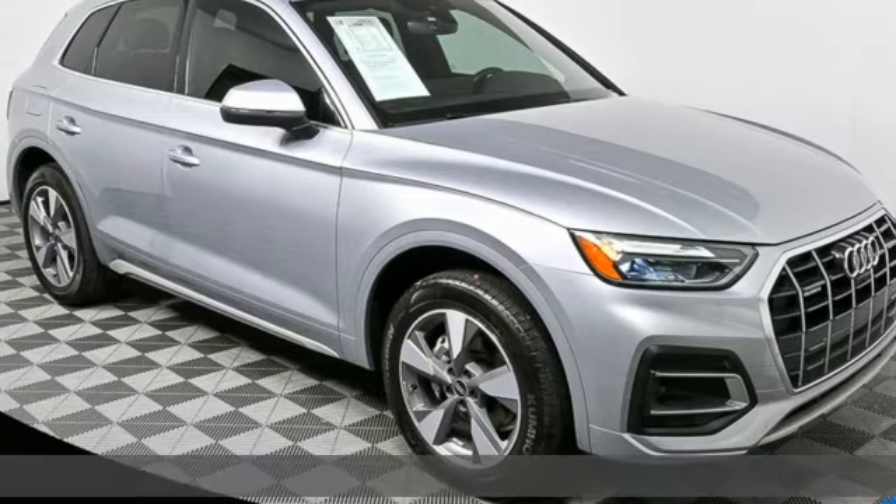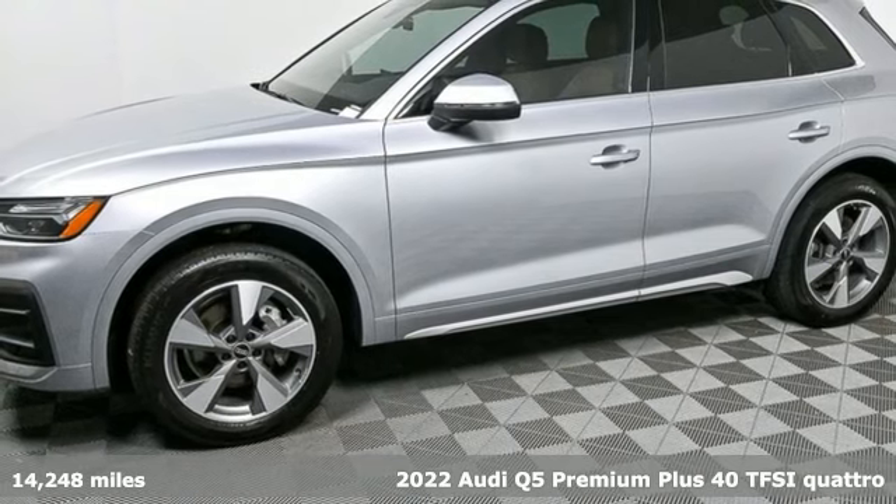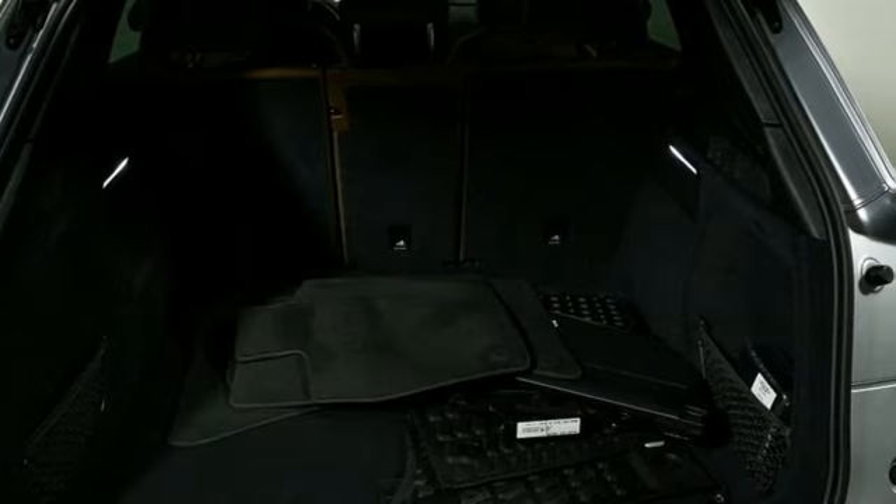It's a 2022 Audi Q5. It looks sharp, drives smoothly, and handles twists and turns with ease. It comes with the features you need, and better yet, want.